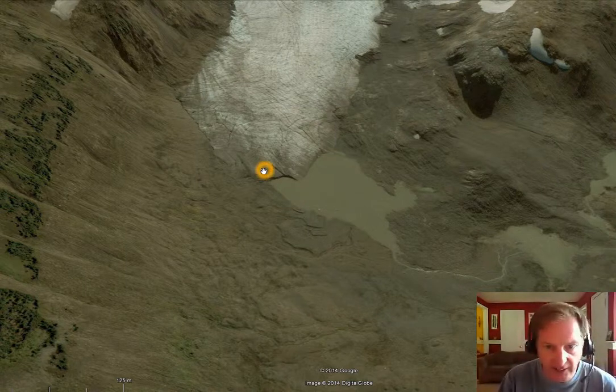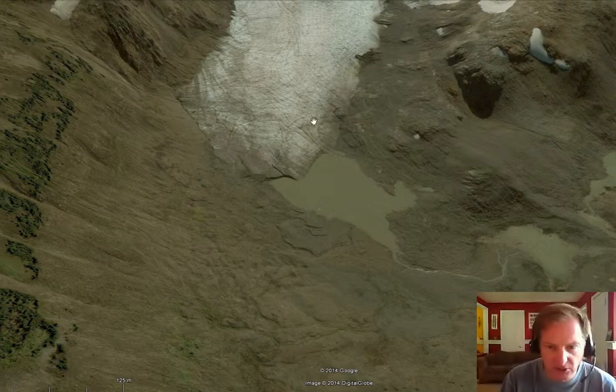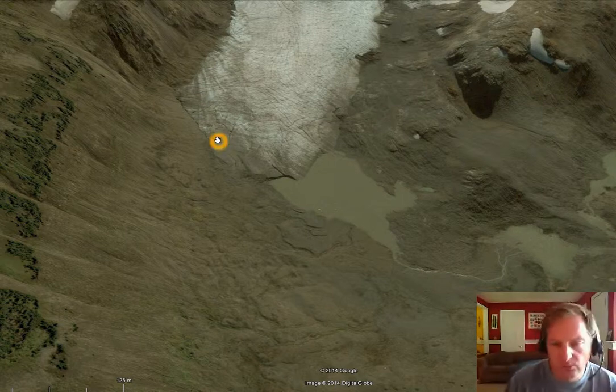One thing you'll see here is a lack of crevassing in the lower section of the glacier. The crevasses that do exist are not parallel to the terminus margin, so the glacier is not moving in that way. Typically you'd have transverse crevasses in this area, and we're not really seeing those. Instead we have some concentric crevasses, and those are usually from thinning and the actual collapse and lowering of the ice, not from movement.